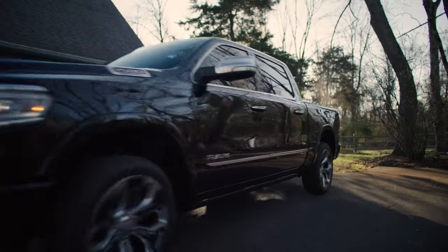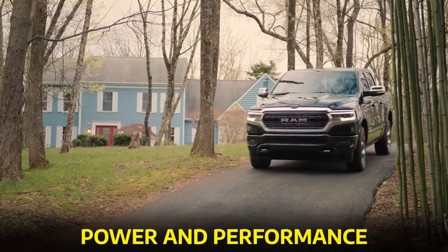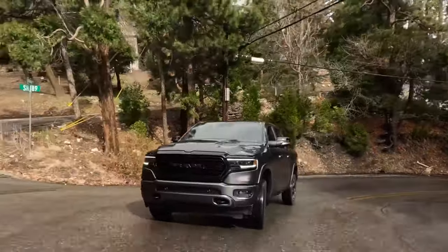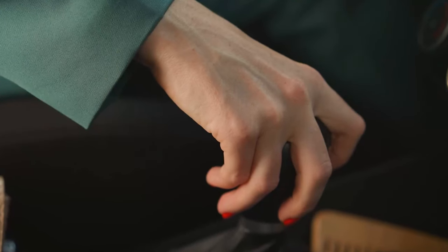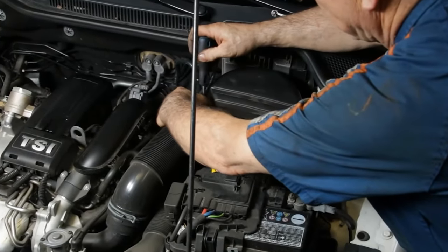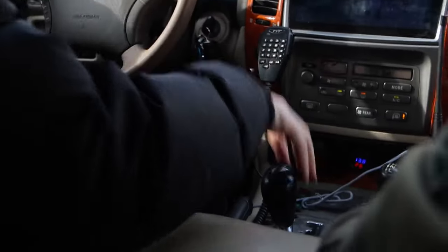Alright folks, let's get right into it. The Ram 1500 is a beast of a truck, beloved for its power and performance. But like any vehicle, it's not immune to a few hiccups along the way. One common issue that Ram 1500 owners sometimes encounter is transmission troubles. A faulty transmission can feel like trying to shift gears without a clutch — jerky, unpredictable, and downright frustrating. But don't worry, we're here to guide you through fixing it, and the best part? It won't cost you a dime.